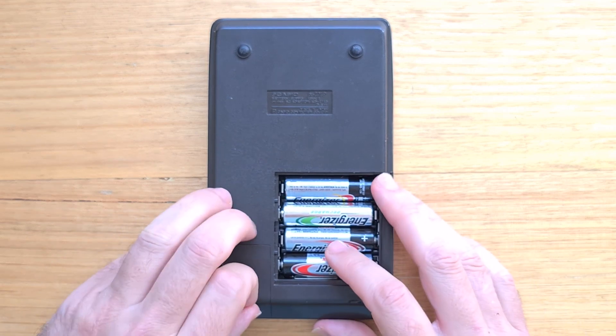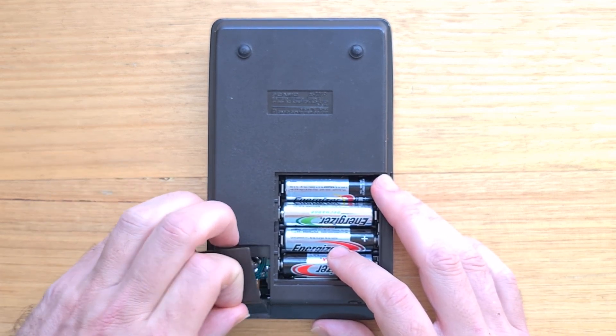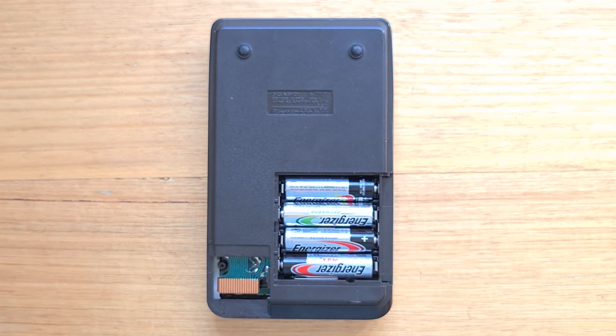There's also a mysterious screw-down panel which provides access to some contacts on the PCB, and I don't know what the function of this is. It's not mentioned in the user manual and I can't find any references online. If you know or have any theories, please put them in the comments below.